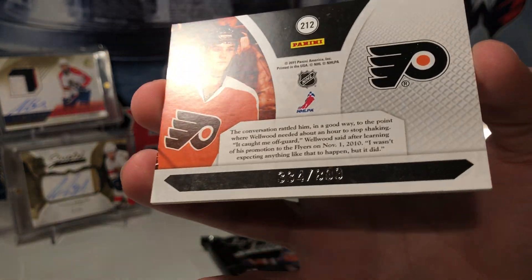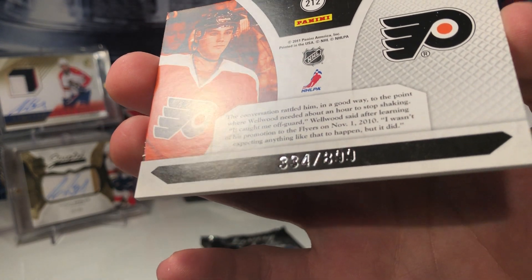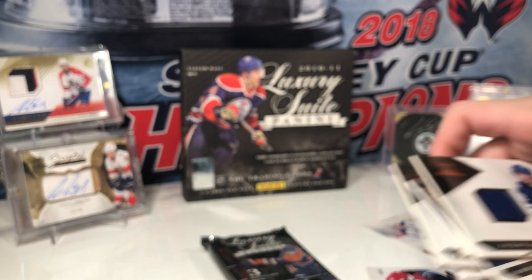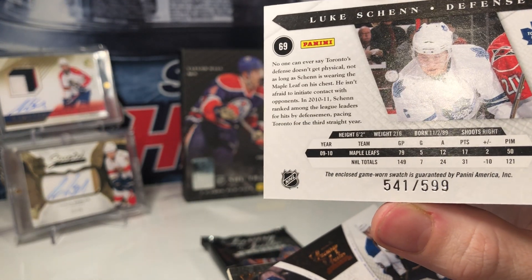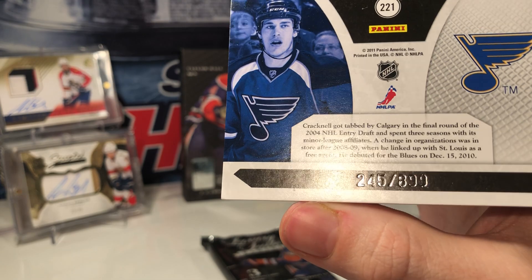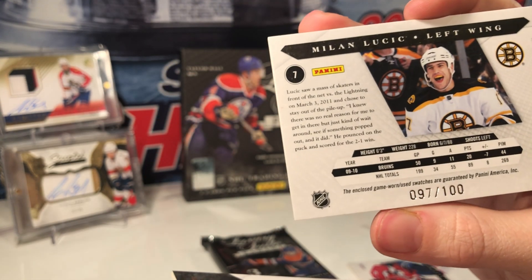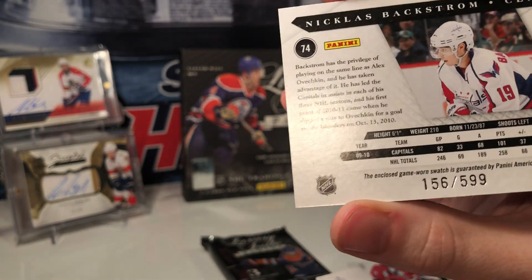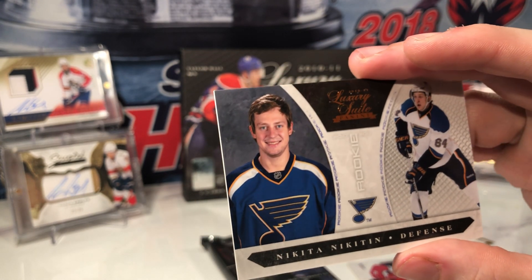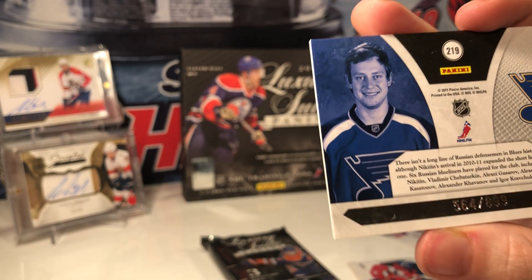The rookie base cards are numbered too. Good old Panini always hiding the numbers on the back. So: 334 of 899 for the Braden Shen, 541 of 599 for Adam Cracknell, 245 of 899, Milan Lucic 97 of 100 — only 100 of those, nice — Nicholas Backstrom 156 of 599, and Nikita Nikan 564 of 899.